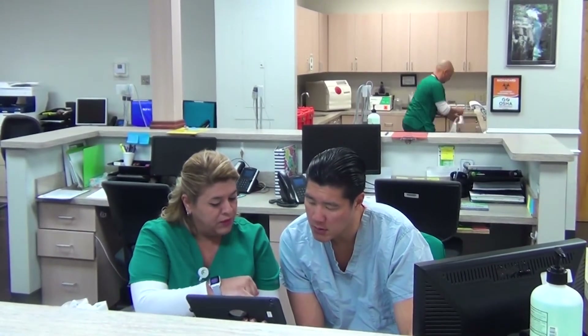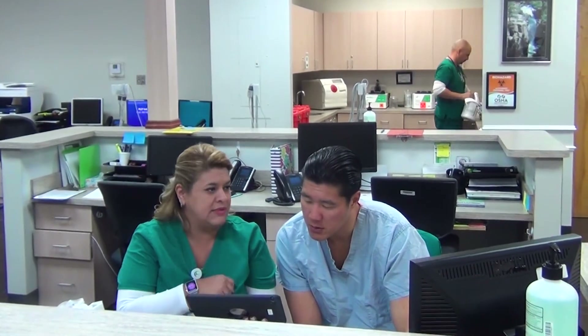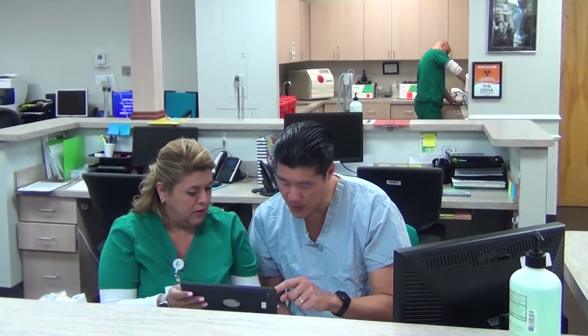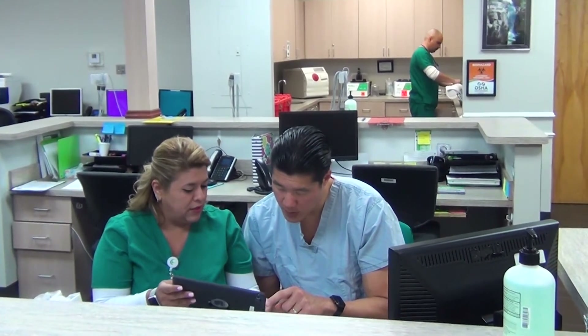We have three patients in the waiting room already — one is for Dr. Massano, one is for Dr. Ochoa, and another one is Hala. So I have priority because I'm assigned with my doctor. I'm going to bring my patient first. How do you know that's your patient? Because of the initial of the doctor — EM1.